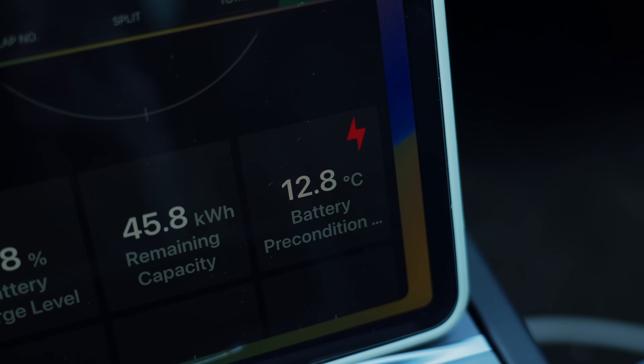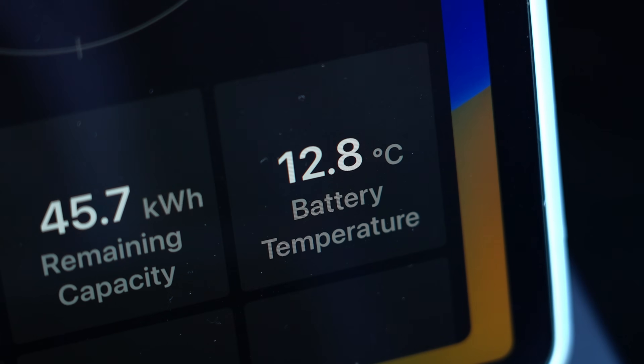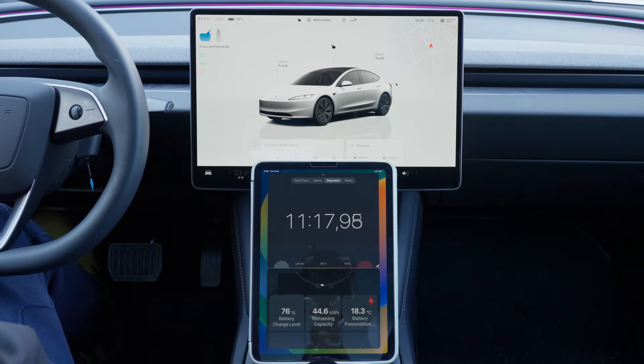Now let's run the experiment again, but this time we will use our app to preheat the battery. At the start, the outside temperature is at 4 degrees and the battery temperature is at 12.8 degrees Celsius. We activated the battery preheat and let it run.